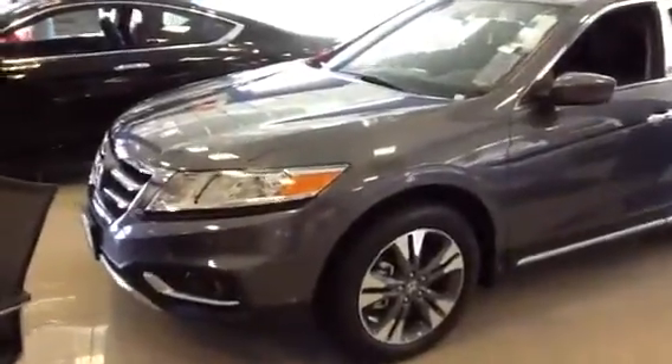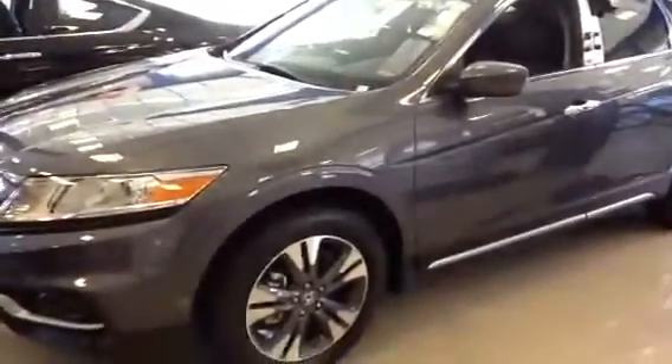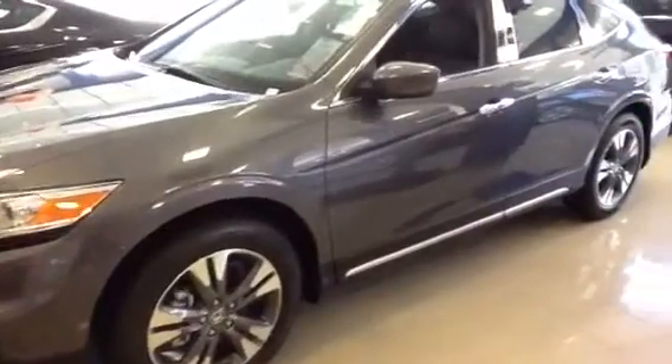Hello Deanna, this is AJ from Honda of Danbury. Thanks for stopping by. I just want to show you some of the fine points of the Honda Crosstour. This is the EXL — the one that is in the showroom. This is the modern steel metallic with the black leather interior.